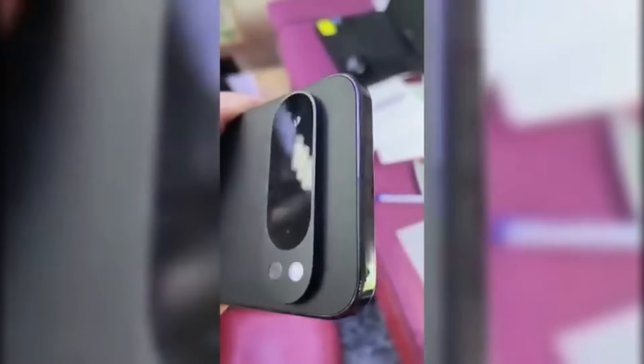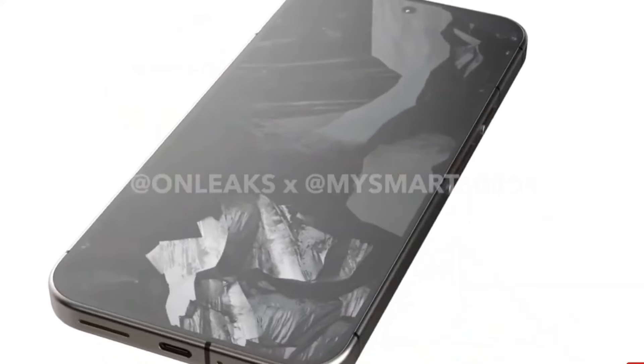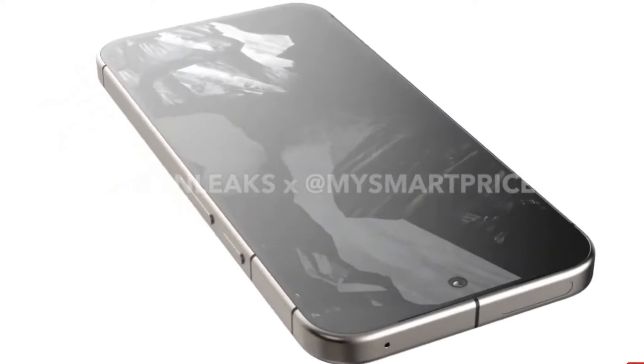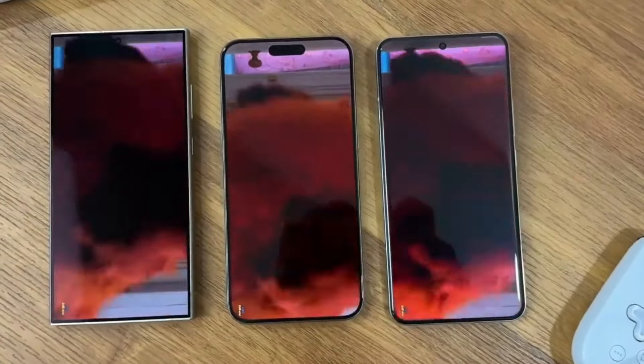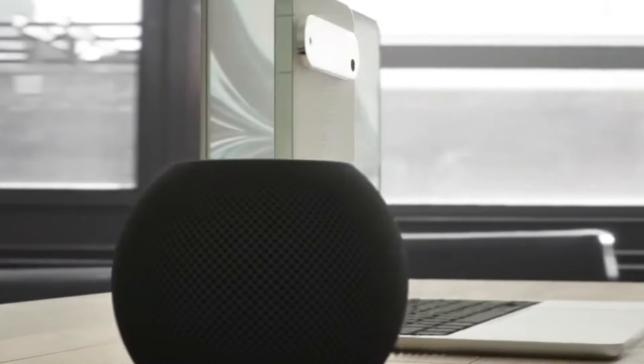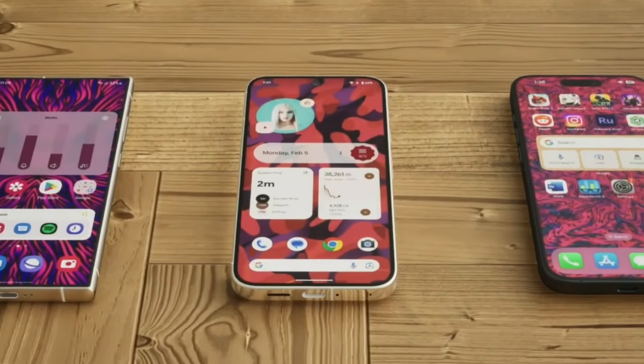Moving on to the second video, let's talk design. The Pixel 9 Pro XL has undergone significant changes compared to its predecessor. The glossy sides, which were prone to attracting fingerprints, are gone. Instead, Google has opted for a sleek matte finish that not only looks stunning but also feels premium — a smart move catering to users who prefer a cleaner look.